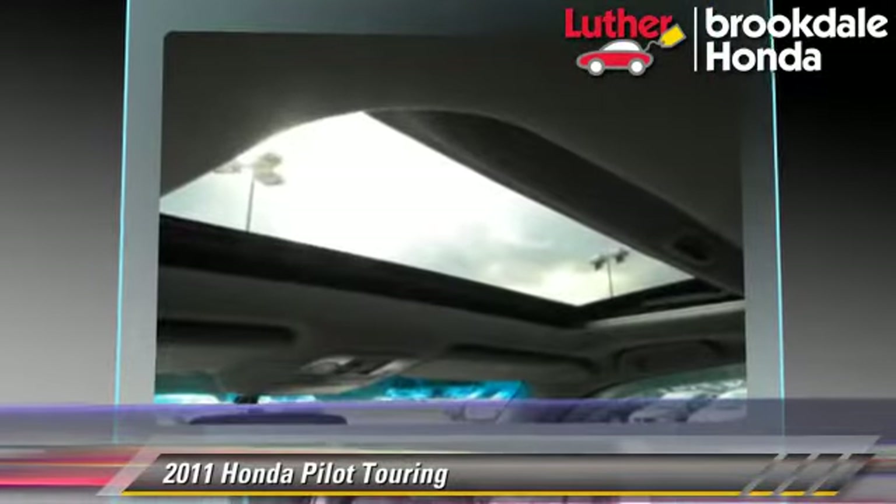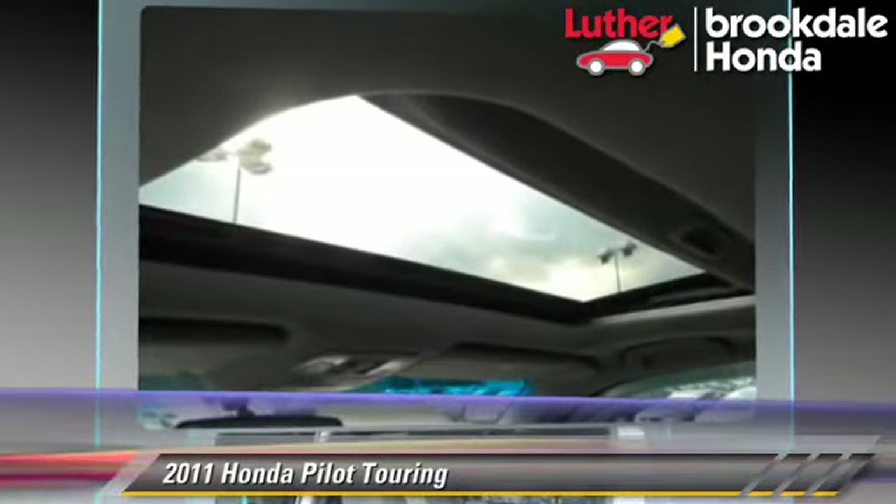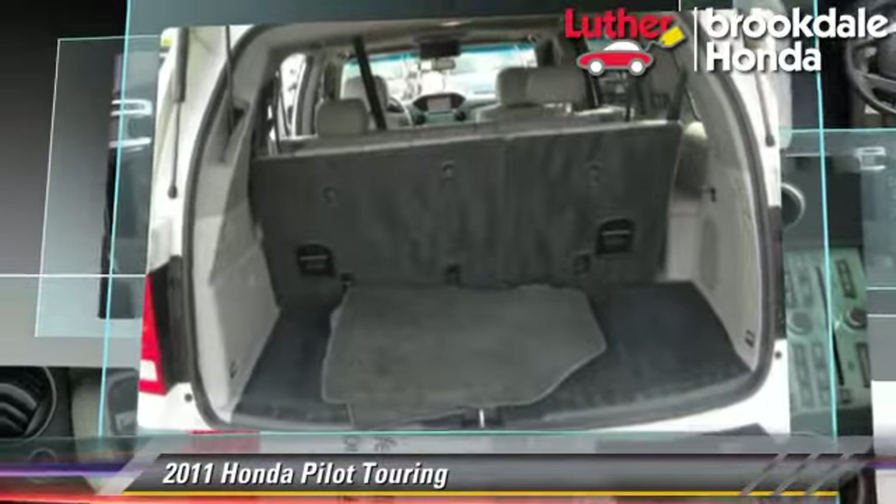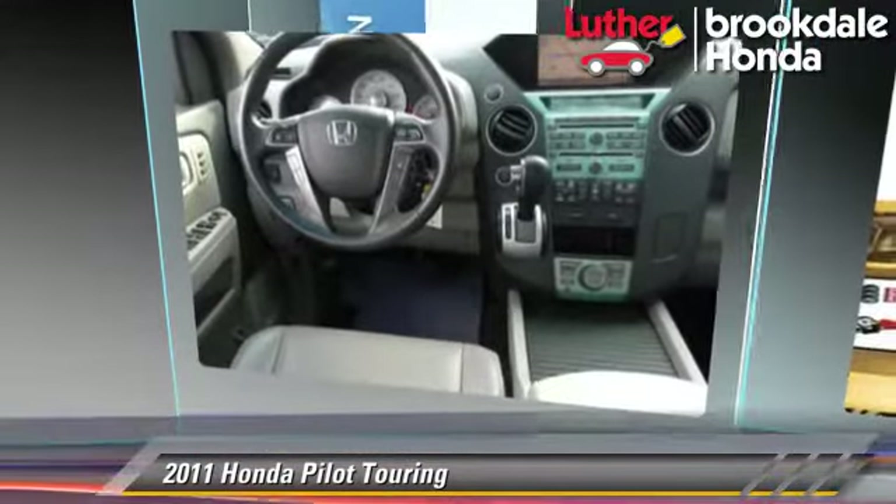Comfort and convenience features include eight-passenger seating, navigation system, satellite radio, heated seats, DVD entertainment system, and third-row seating.